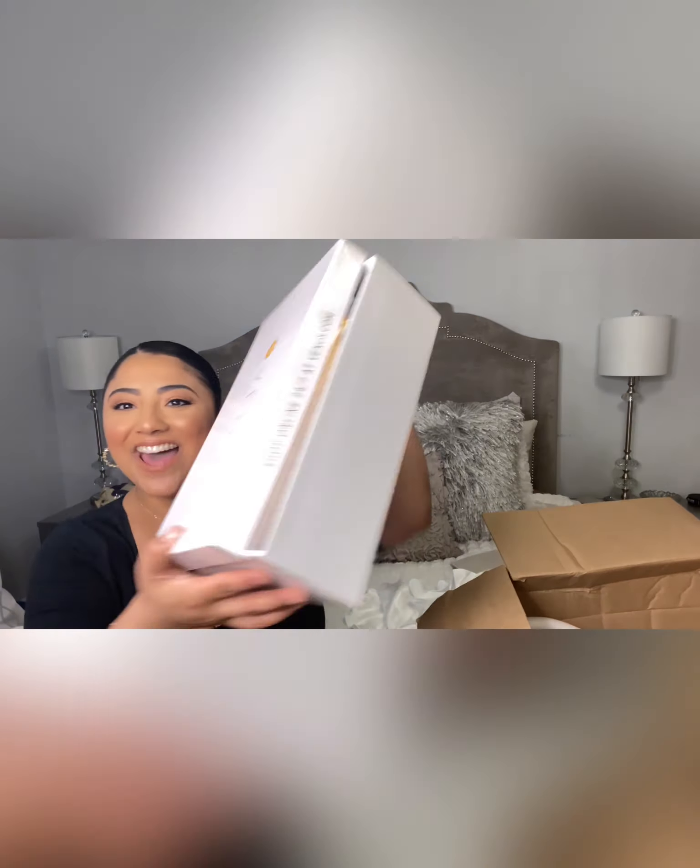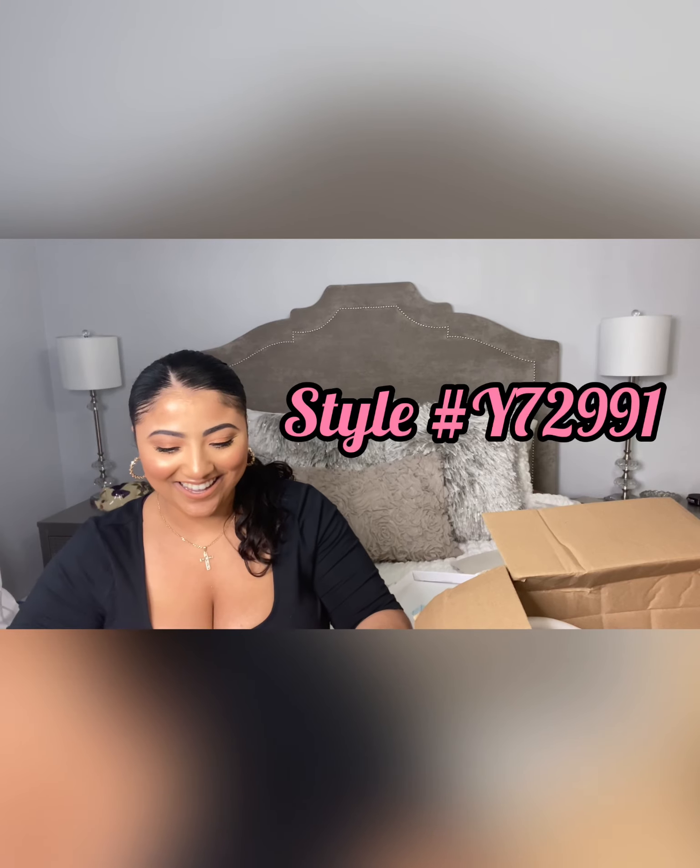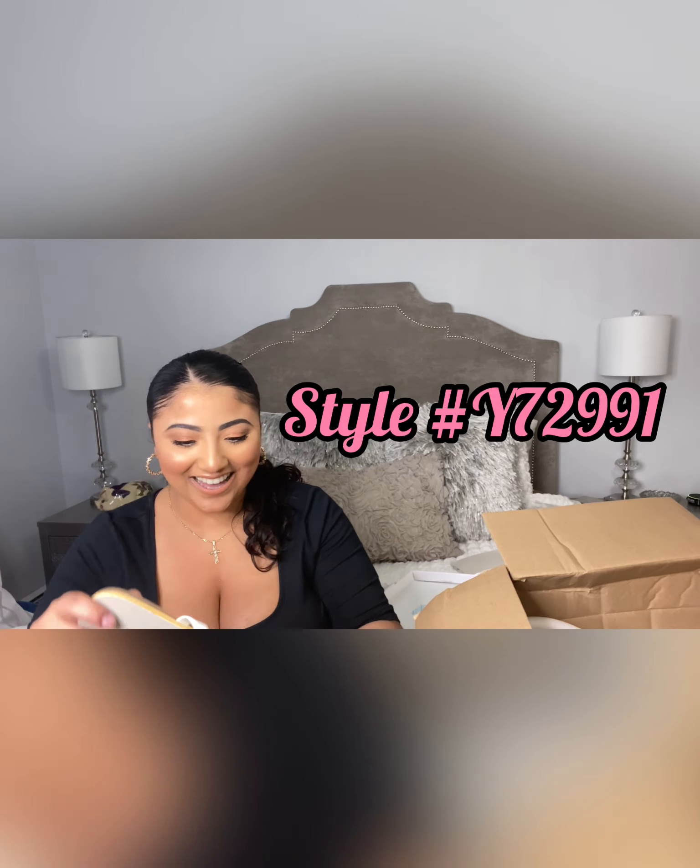The metal ring crossbody bag was a total of $21.59, so that's amazing. The bomber jacket was like $17.59, so that was a really big steal.